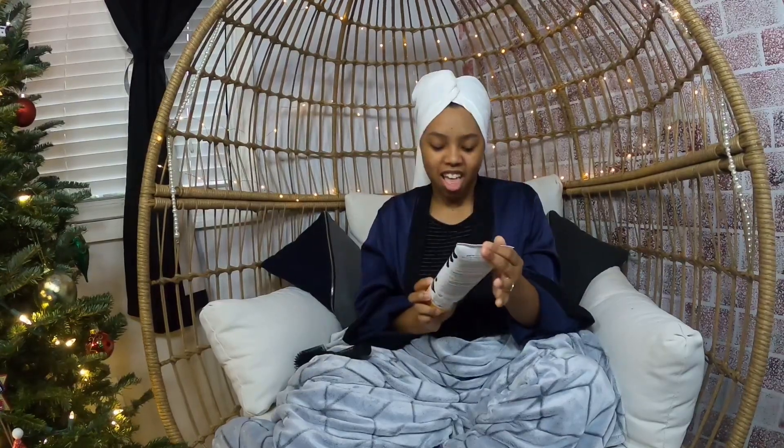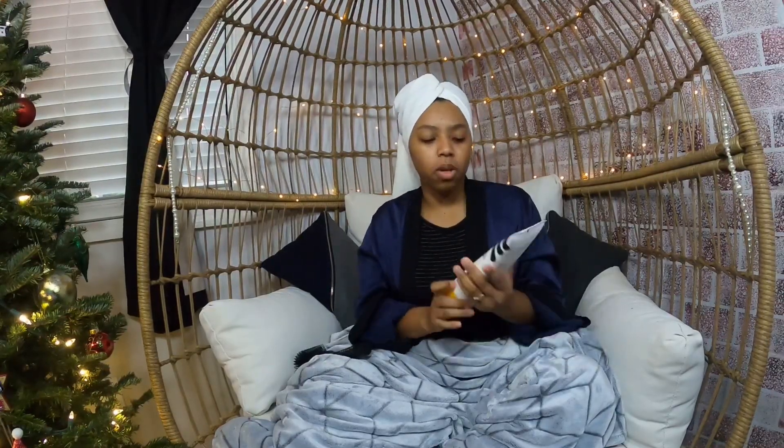Depending on how dirty I feel like my hair is, I will go back in and shampoo one more time — but that's only if I'm feeling a little frowsy. So the only thing that's different now is that I got some accessories.